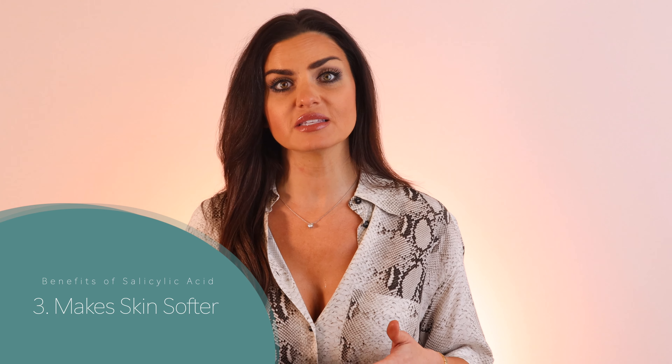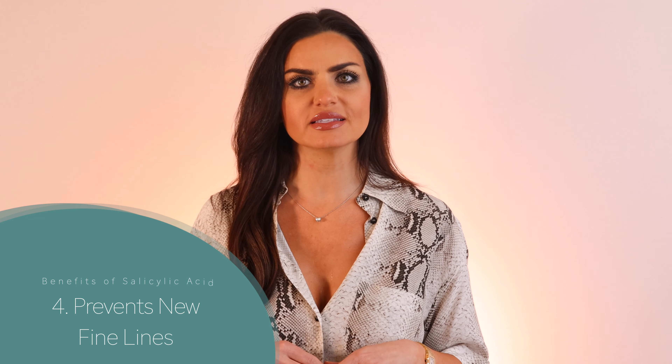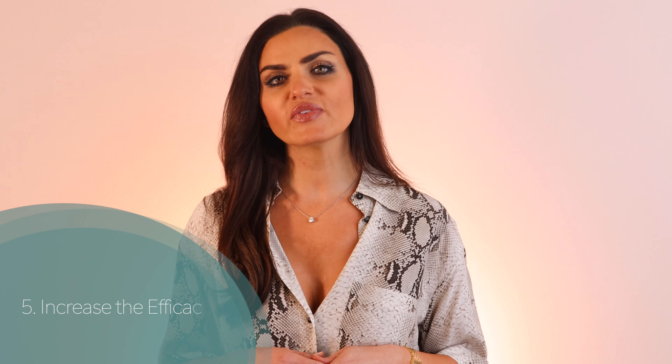All together, the benefits include: number one, it unclogs pores and keeps them from getting plugged up, which translates to less acne, whiteheads, and blackheads. It can also brighten skin and improve pore size. Number two, it can reduce inflammation and redness on current acne. Number three, its exfoliative properties make it stellar at sloughing away dead skin and giving a glowy, brighter appearance, and also makes skin softer and more supple. Number four, it prevents new fine lines — with consistent use, it has been shown to diminish fine lines and wrinkles by promoting collagen growth.